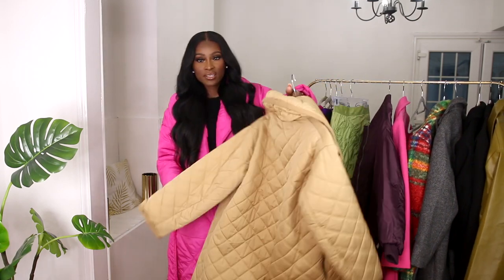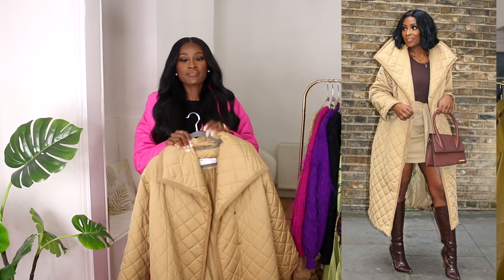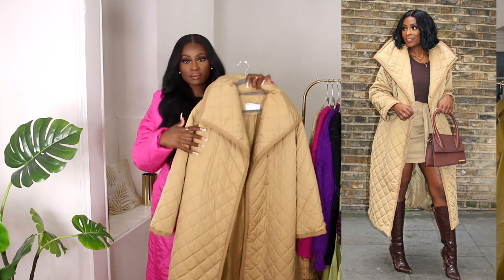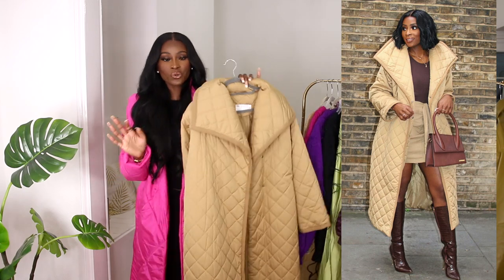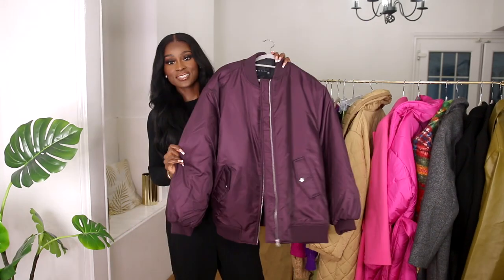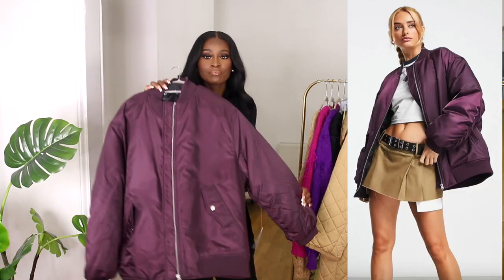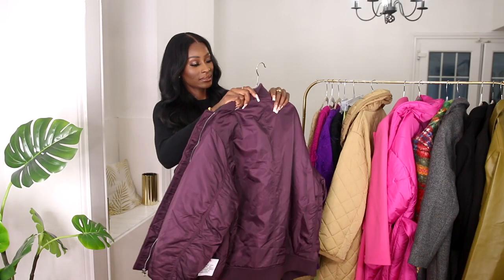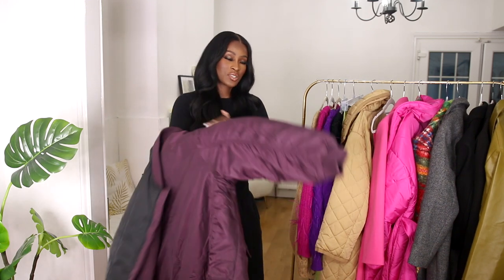I got this quilted coat last year and it's probably one of my favorites — I'll put a picture of how I styled it. I love the oversized lapel and the color; there's no belt but I love the oversized look. The quilted style was really in last year and I can't wait to re-wear it. Moving on to bomber jackets — I absolutely love this eggplant color, it's from ASOS. It's a size UK 10. I'm contemplating getting a bigger size because I kind of want it oversized enough to wear as a jacket-coat with boots.